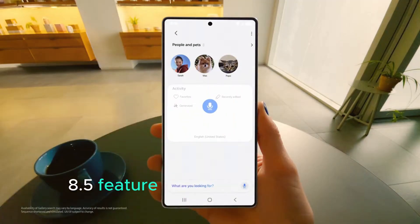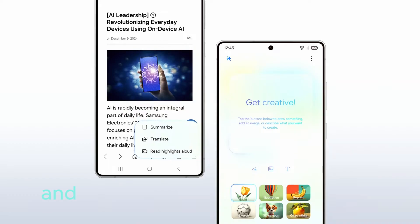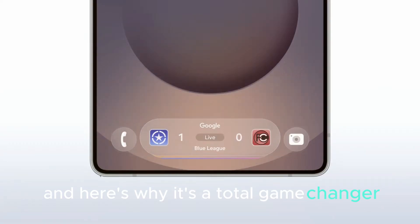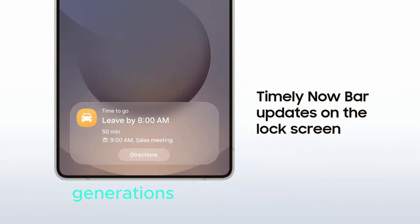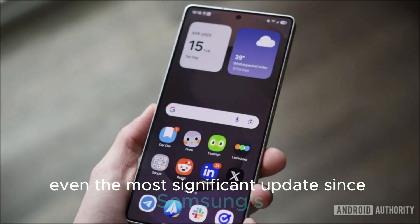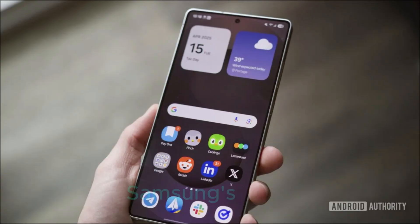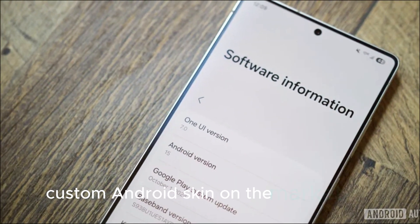This leaked One UI 8.5 feature might just be the most exciting upgrade Samsung has delivered in years, and here's why it's a total game-changer. Some say it could be the biggest improvement in multiple generations of One UI, or perhaps even the most significant update since Samsung's old TouchWiz era. Samsung's One UI has long been the most meticulously crafted custom Android skin on the market.